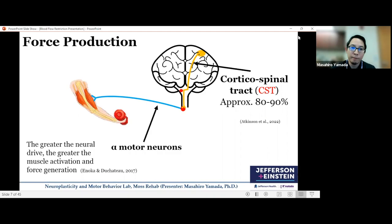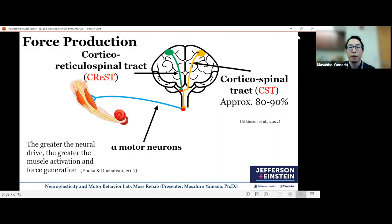When we vary exercise intensity — as we increase force generation to say 80% or 90% of maximum force output — we need more neural drive. In that case, we begin to activate the motor cortices of the ipsilateral hemisphere, or the same side of the body you're trying to generate force, through the cortical reticular spinal tract, or CRST. That's the basic force production mechanism.